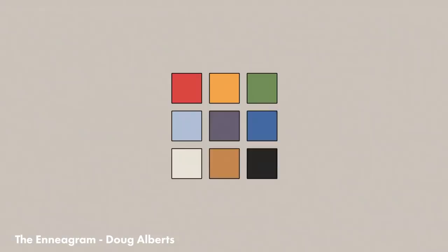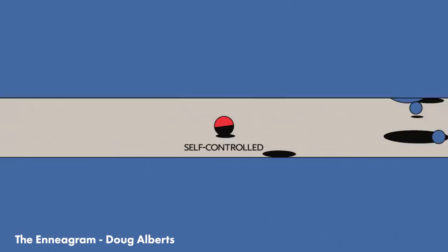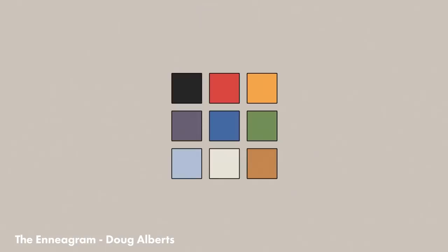Doug Alberts released a video called The Enneagram, which is a wonderfully designed visualization of the nine personality types. The way he visualizes these concepts so minimally is so creative and clever. It's really inspiring, and again another example of less is sometimes more.